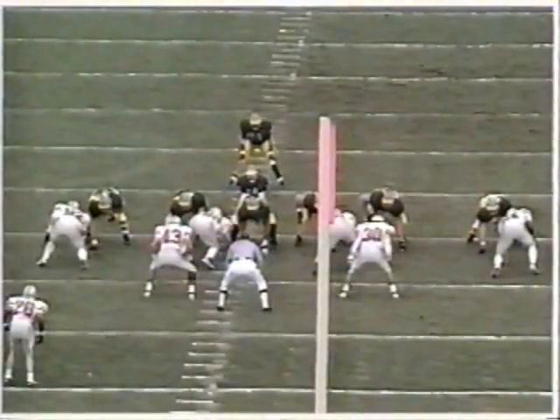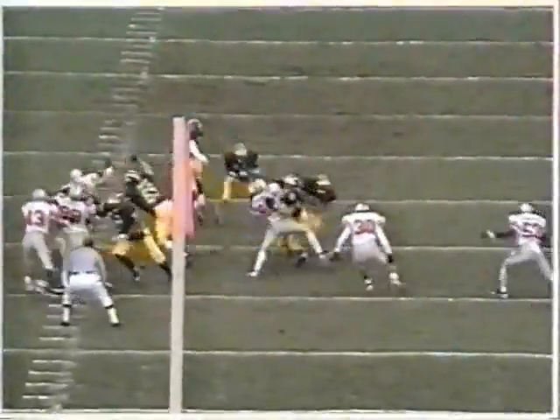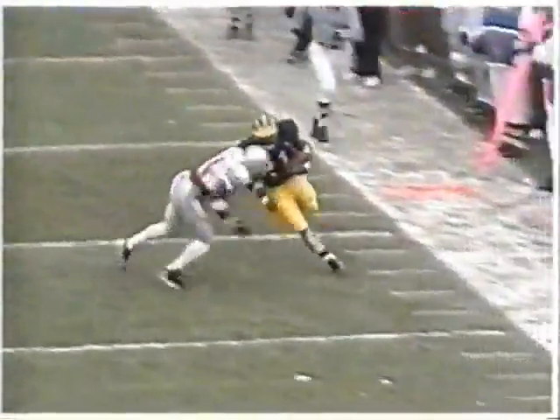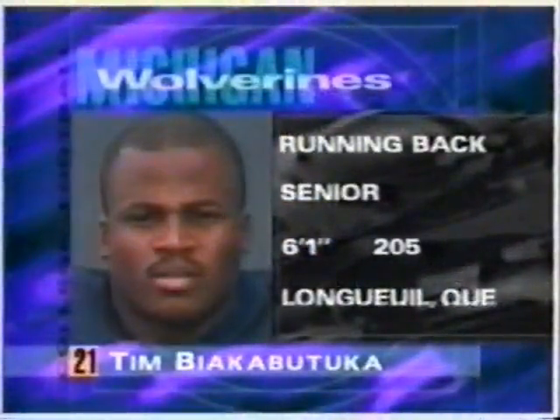This is the formation that Brian Greasy had a lot of success throwing the football out of last week. This time they line up with three wide receivers. He gets a good block by the tight end Remersma, and that's all he needed — a block from the tight end, a block from the wide receiver coming in there, Amani Toomer, and Biakabatuka is off to a very fast start running the football for the Wolverines.